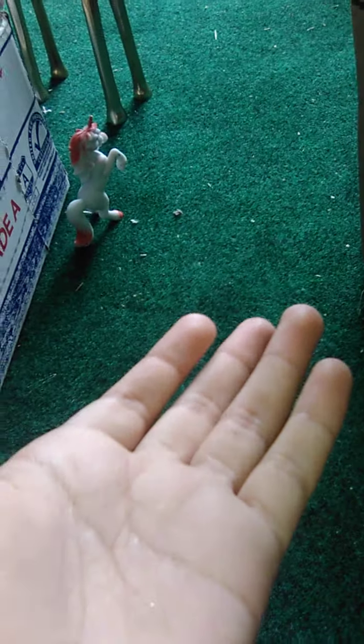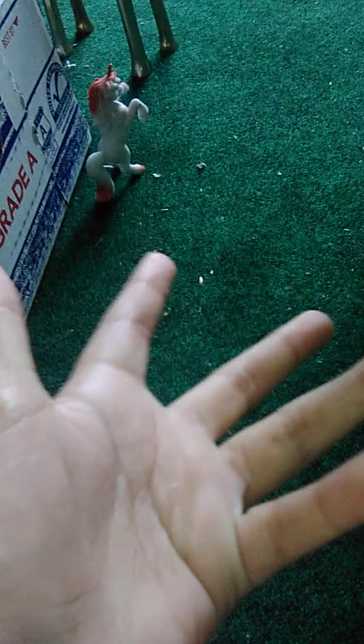Hi guys, so I will be doing an updated barn tour because I've changed it a lot. I'm sorry I haven't been posting a lot — it's been about two months — but yeah, so we're just gonna get right into it.